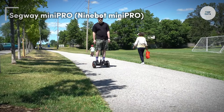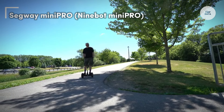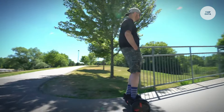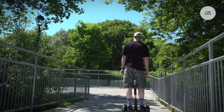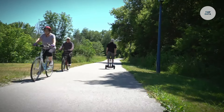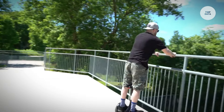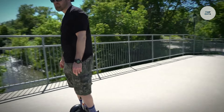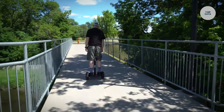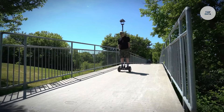The Segway Mini Pro, now known as the Ninebot Mini Pro, is a self-balancing personal transporter designed for urban commuting and recreation. Its sleek, lightweight design features 10-inch pneumatic tires, providing a smooth ride across different terrains. The knee control bar offers intuitive steering, allowing riders to lean for precise control, and it can be removed for easy storage.